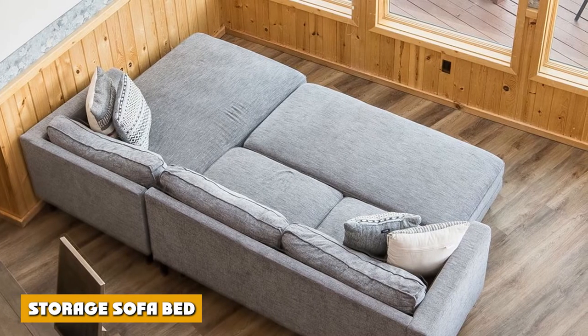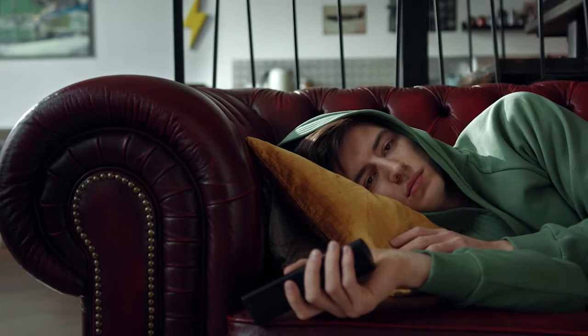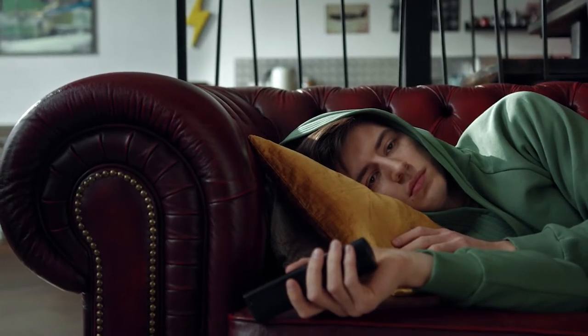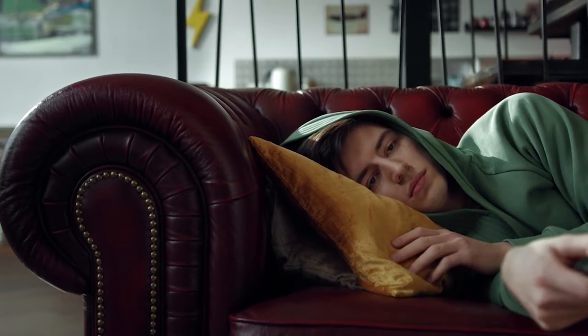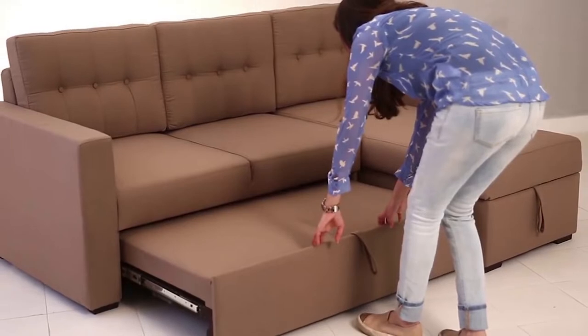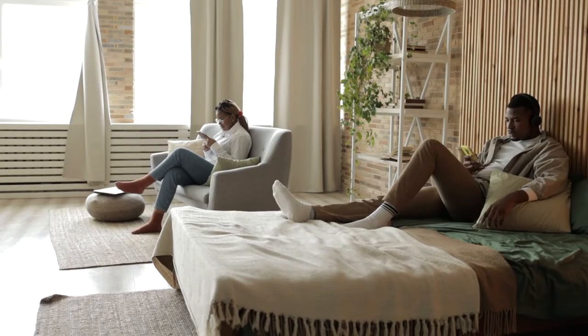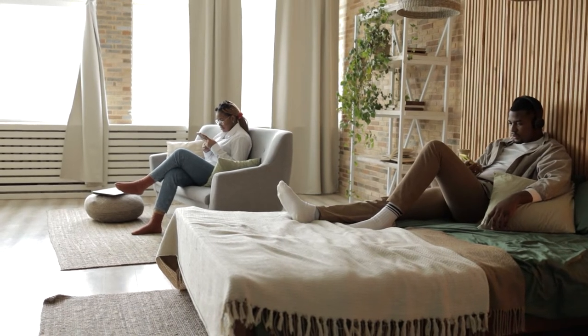Storage Sofa Bed. On top of this, you get tons of storage space. There are different types of storage beds, from full-size sofa beds to compact futons, to sofa beds with portable under-mattress storage. If you don't happen to have a lot of storage space available in the area but would like to get the added benefit of having some, a storage sofa bed will serve its purpose quite well for you.